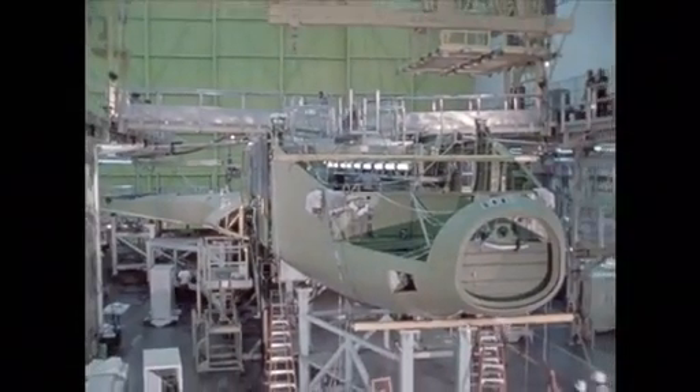It was an amazing vehicle, in a lot of ways way ahead of its time. To have a reusable spacecraft that could carry such tremendous amounts of cargo to space was unprecedented.